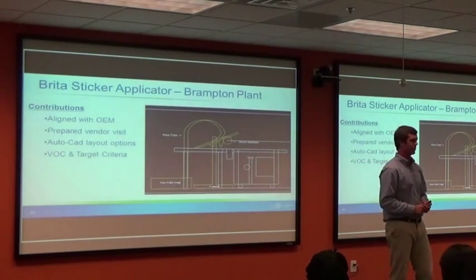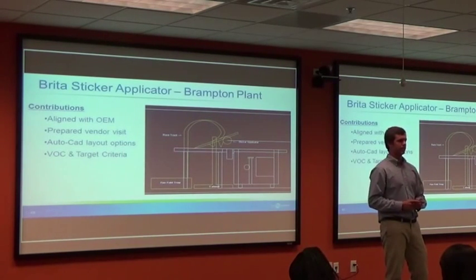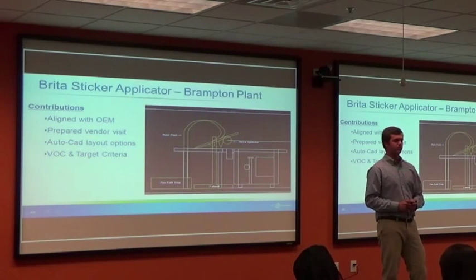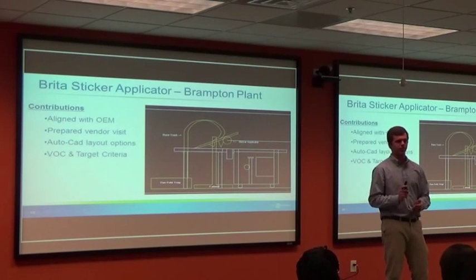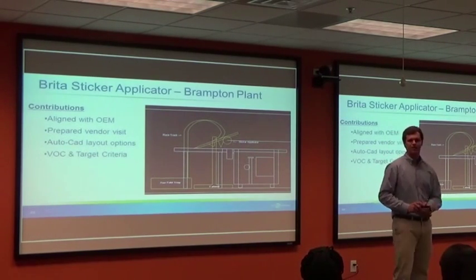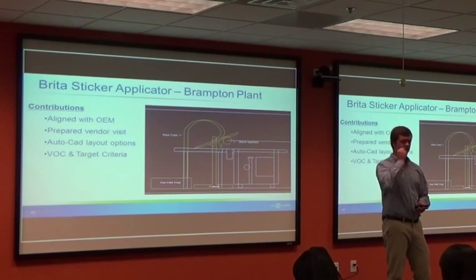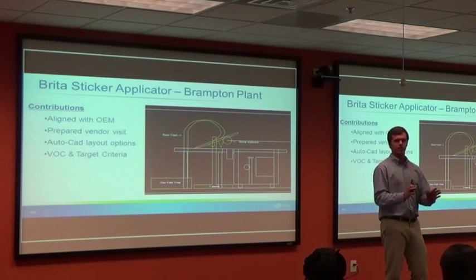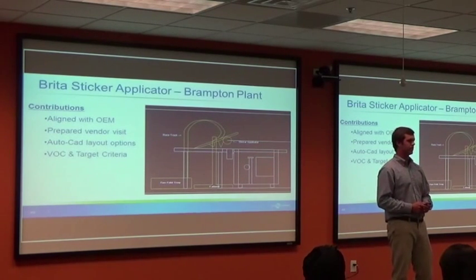For my contributions, I started out by creating a scope alignment tool to ensure the business was on board. I then prepared for a vendor visit up to Brampton, Ontario — one of the coolest things I did this internship. I got to fly up there, see the plant, understand their options, and share that with our plant. Through AutoCAD layout options, I was able to discuss with the plant and create a formal voice of customer and target criteria document.